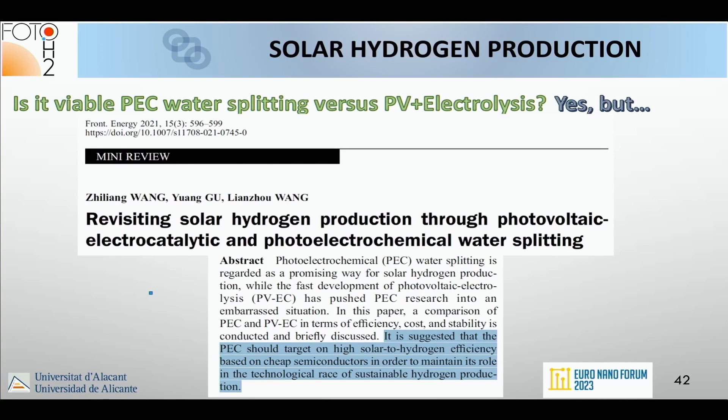To answer the question — is PEC water splitting viable versus PV plus electrolysis — yes, but PEC should target high solar-to-hydrogen efficiency based on cheap semiconductors to maintain its role in the race for sustainable hydrogen production. In science it's interesting to work with fancy materials, but for practical photoelectrochemical devices we need to increase efficiency and durability of materials based on earth-abundant elements. There is no other way.